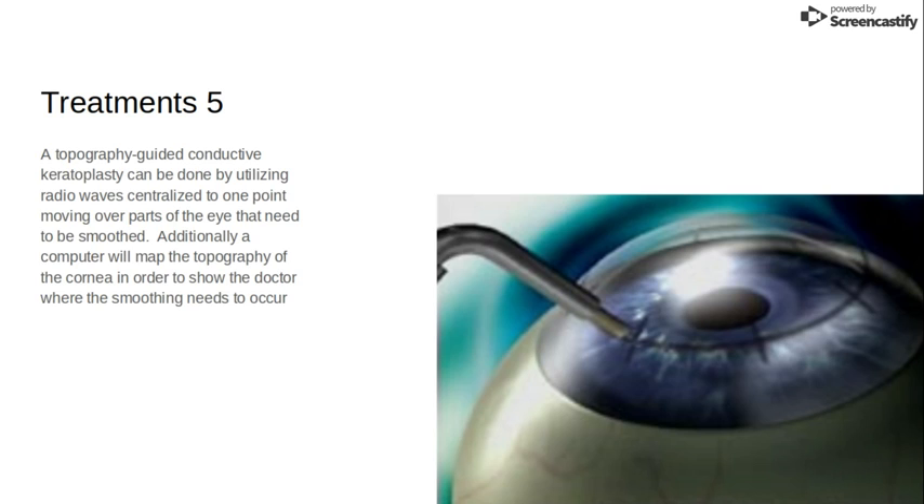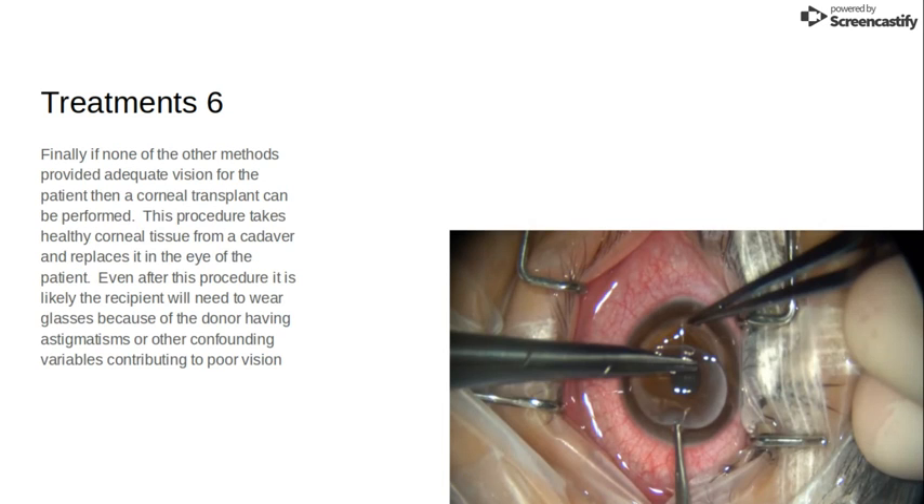If none of these have worked yet, then a topography-guided conductive keratoplasty can be done, which utilizes radio waves centralized to one point on the eye to smooth out the eye and make the scars caused by keratoconus less noticeable and improve the patient's visual acuity. A computer will map the topography of the eye and tell the optometrist where to apply the radio waves in order to smooth out the eye.